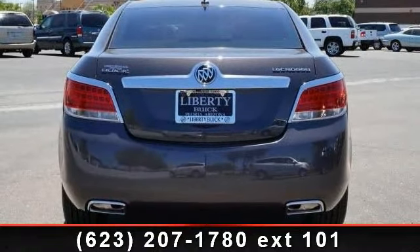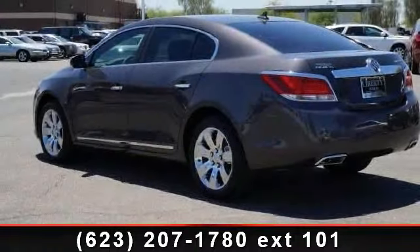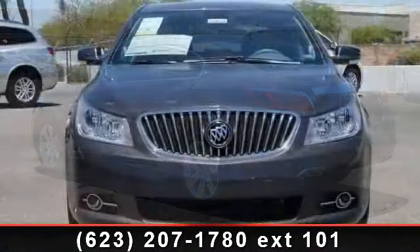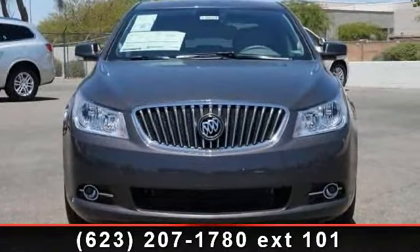Some of the top features included with this vehicle are leather seats, engine immobilizer, floor mats, power passenger seat, passenger airbag sensor, adjustable steering wheel, and bucket seats.